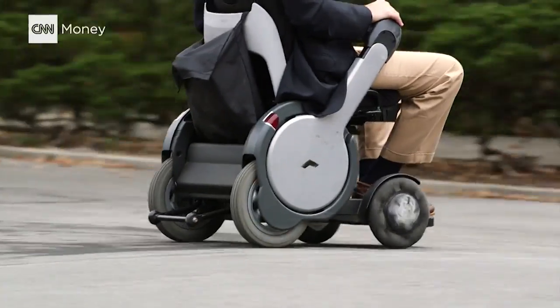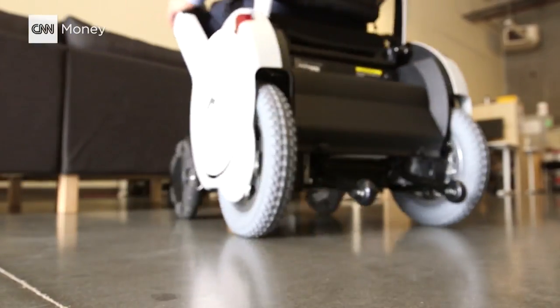It makes a lot more sense for things like forklifts, maybe some electric wheelchairs, where you wouldn't really need to change them out that often.